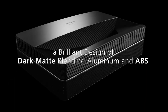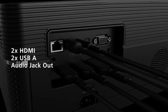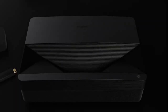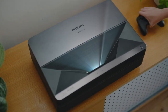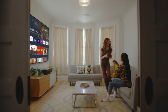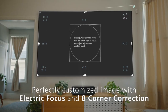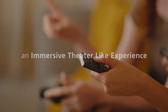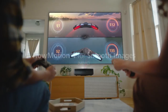Another great feature of the ScreenEO U5 is its ability to project content from a variety of sources, including USB drives, microSD cards, and external hard drives. This makes it easy to enjoy your favorite movies, TV shows, and other content without having to connect to a separate device. Overall, the Philips ScreenEO U5 Ultra Short Throw Projector is a great choice for anyone looking for a high-quality home theater projector that is easy to use and provides an immersive viewing experience with smart features and flexible content playback.